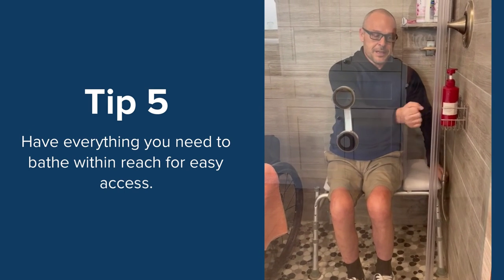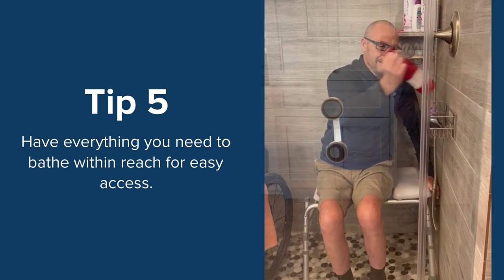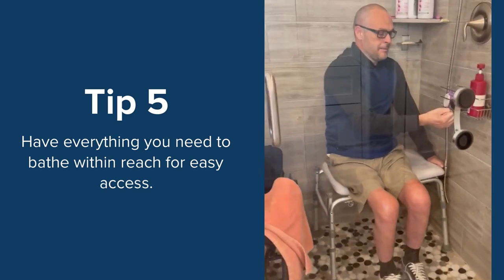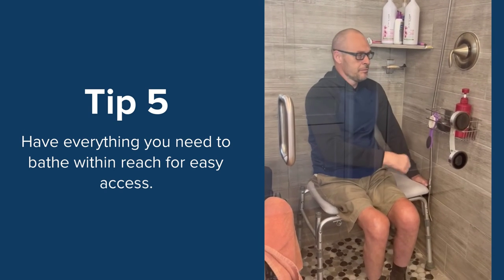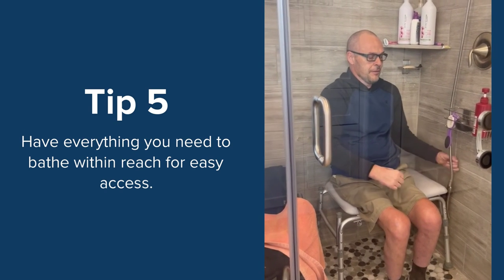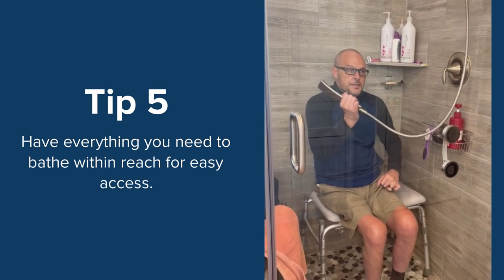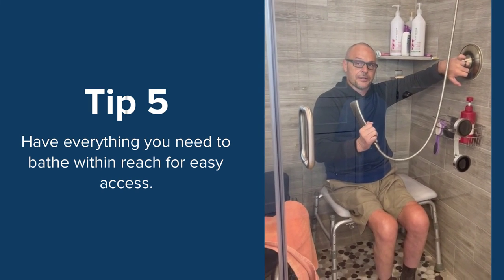What you're going to notice is that everything I need to shower is easily accessible. I just have a little basket here — I've got my 3-in-1, I've got my razor that I use to shave, I've got my handheld shower piece, and I've got easy access to turn it on.